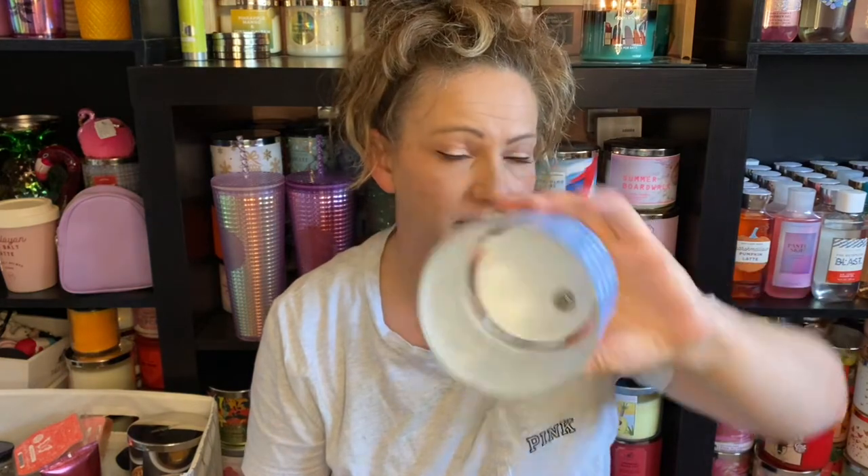The notes are sweet jelly beans, mixed berries, and sugared lemon. I had absolutely no issues with this — the only problem is there's one wick stuck in there with the glue. But it's a nice candle and I probably would buy it again.